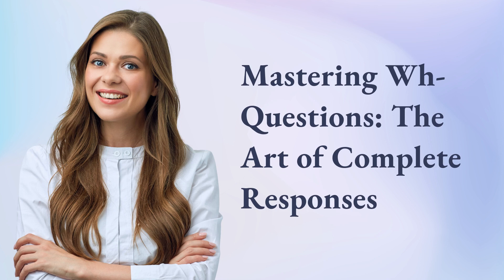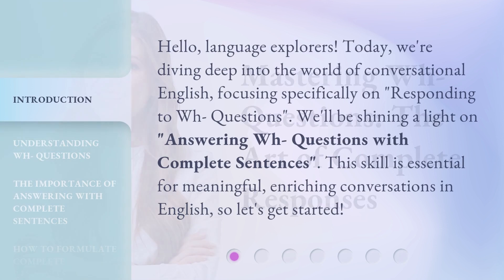Mastering WH Questions: The Art of Complete Responses. Hello, Language Explorers. Today, we're diving deep into the world of conversational English, focusing specifically on responding to WH questions. We'll be shining a light on answering WH questions with complete sentences. This skill is essential for meaningful, enriching conversations in English. So let's get started.